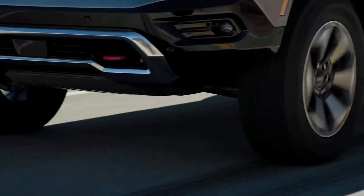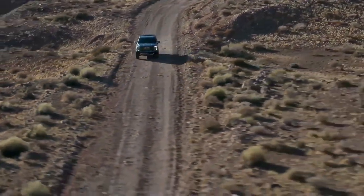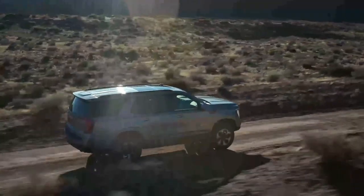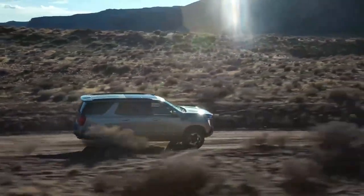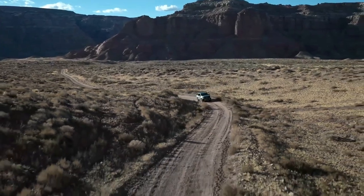There's enough wiggle room between the Yukon and the Cadillac Escalade — which also shares the bulk of its underpinnings with the GMC and Chevy models — in terms of pampering, extroverted style, and available tech to justify the price gap between it and the big Caddy.